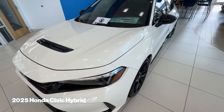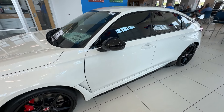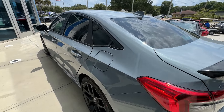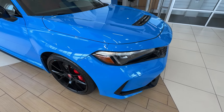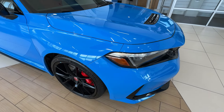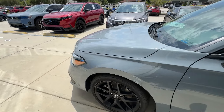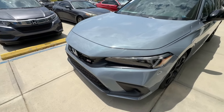2025 Honda Civic Hybrid. Things are getting very interesting for the 2025 Honda lineup. Adding more hybrid vehicles like the Honda Civic Hybrid is a smart move by Honda. This hybrid variant features a 2.0-liter four-cylinder engine accompanied with dual electric motors, emitting an approximate 200 horsepower and 232 pound-feet of torque.